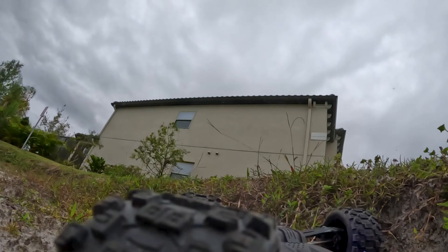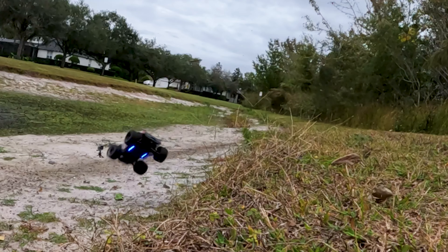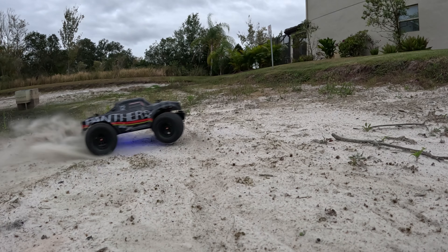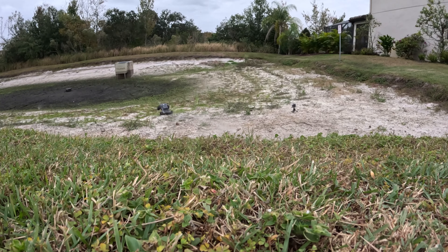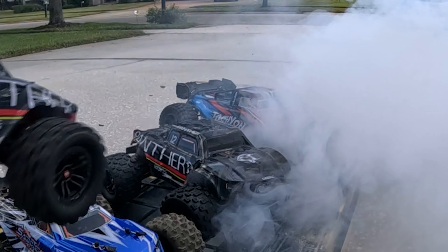I've got lots of requests to include more crashing and bashing in these videos, so I'm definitely going to talk about those features and how well the truck performed. At the very end I'm going to include all the crashing and bashing anybody could ever ask for — and I'll probably lose a couple GoPros in the process.